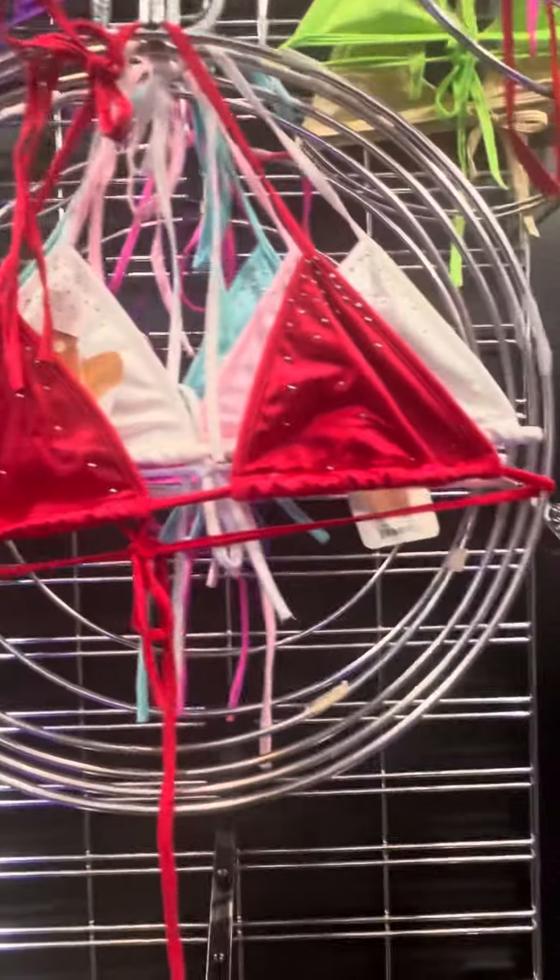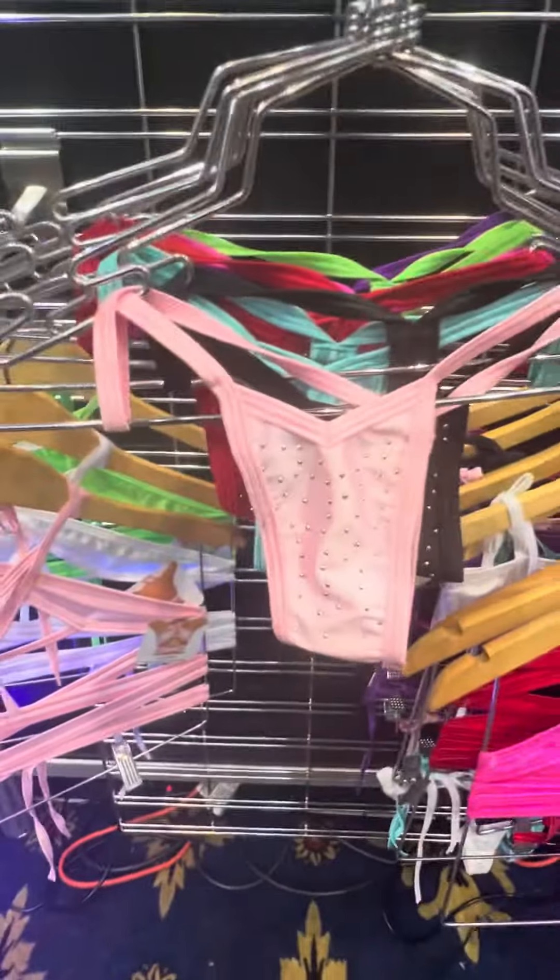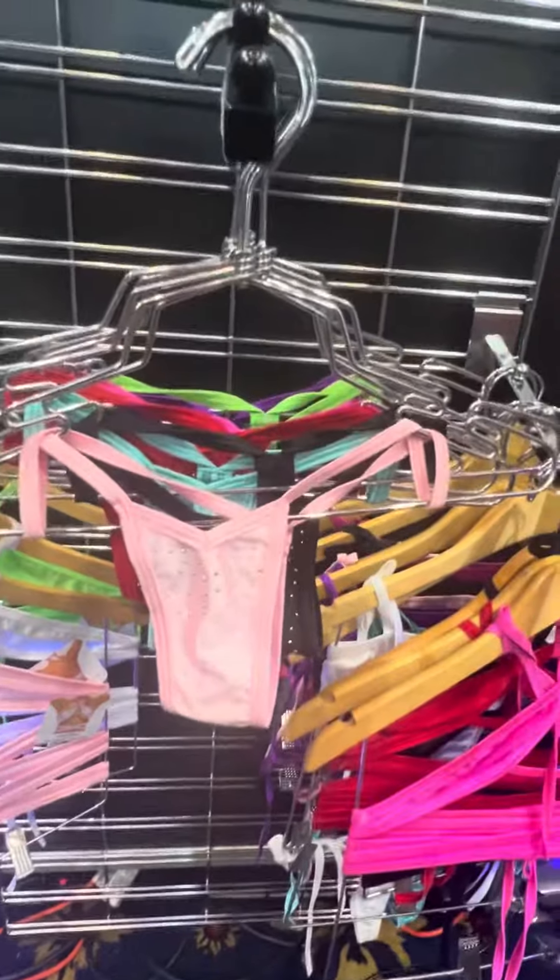These are cute — they have little stones on them, very cute. And the little underwear also has little stones on them.